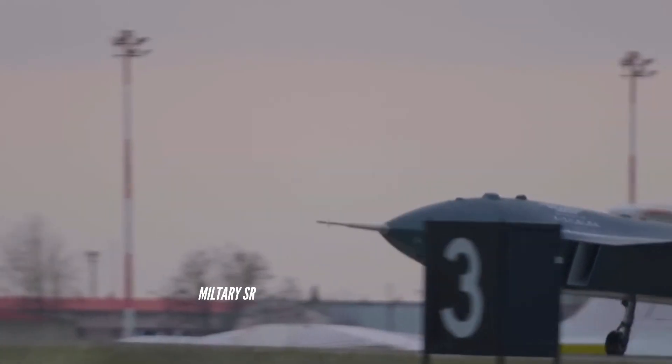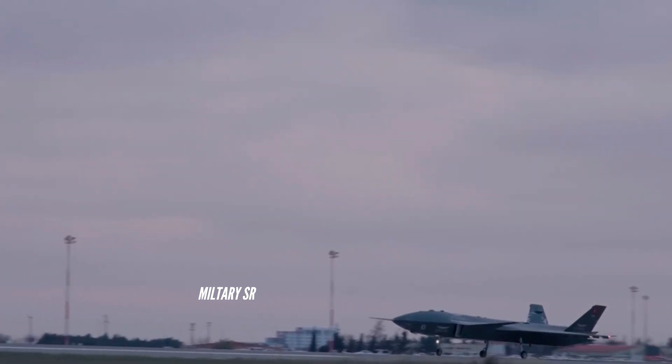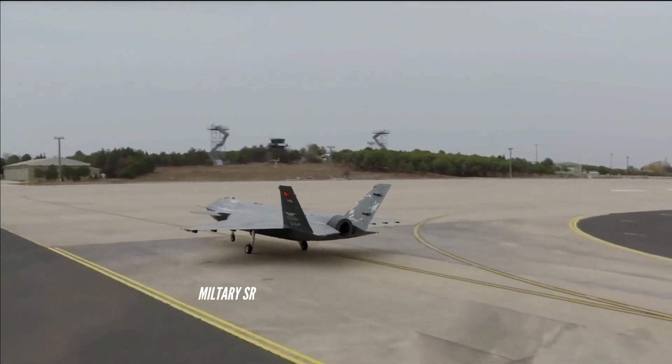The Kiziloma has a maximum takeoff weight of 6,000 kg — 13,200 lbs — with 1,500 kg of weight available for the payload. According to data shared by the company, the Kiziloma will have an operational altitude of 35,000 feet, or 10,670 meters.